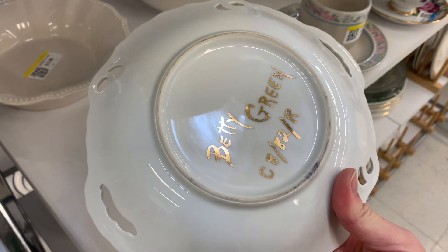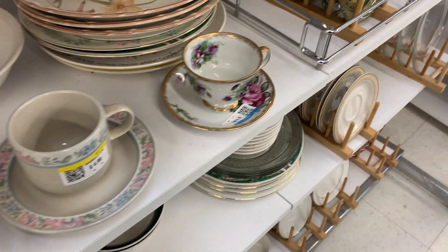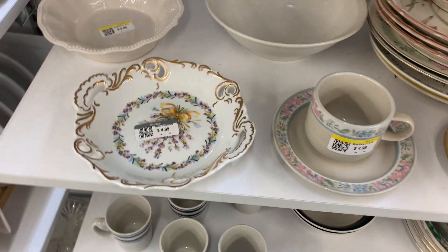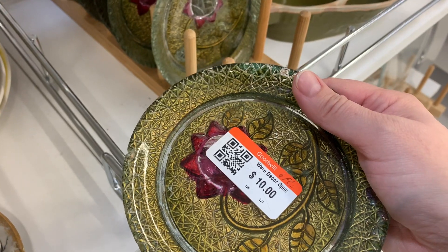Betty Green, look at you go girl! That's nice — I like the colors you chose, Betty. I support you in your gold work. I like it.